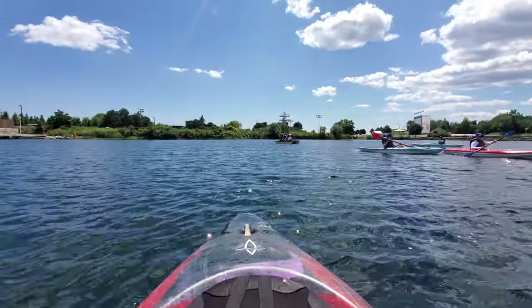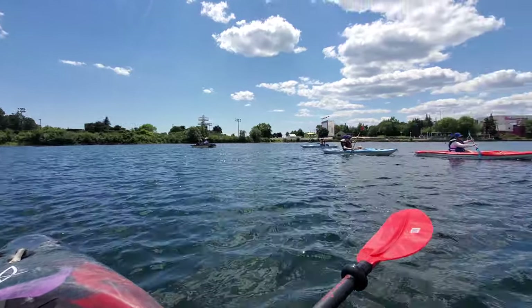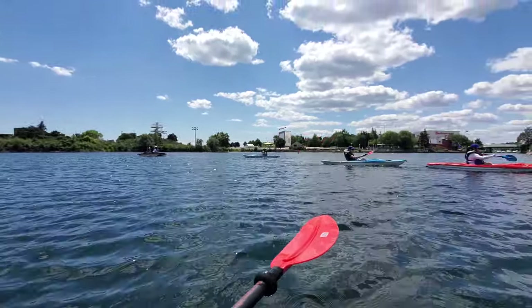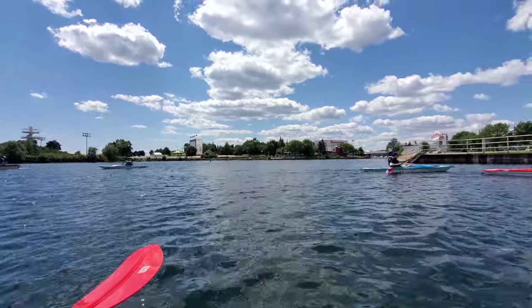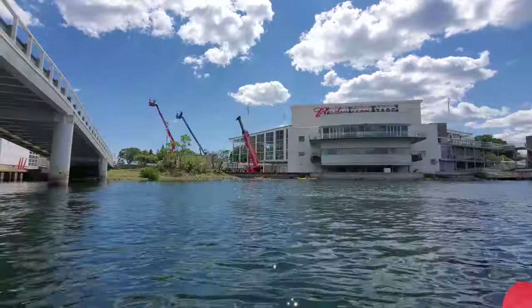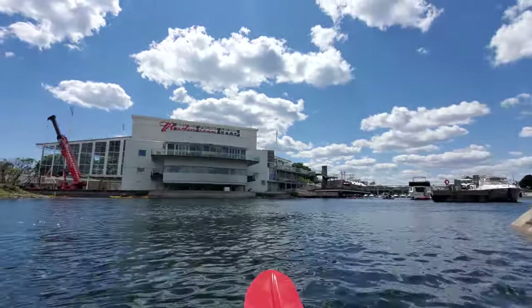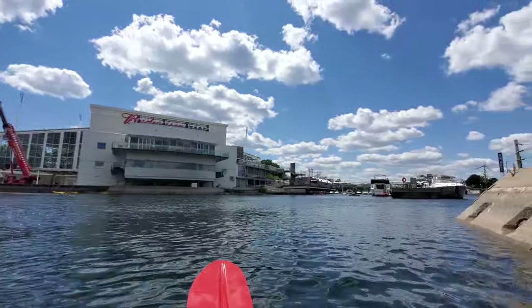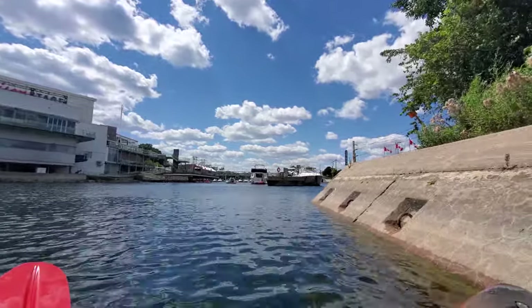Here I am in the water starting out in Bridgantine Cove, where there are a few other people out paddling this afternoon. I head over under those bridges towards Budweiser Stage. Here I'm paddling past Budweiser Stage, which used to be known as the Molson Amphitheatre — a concert venue — and just beyond there is the North Ontario Place Marina.